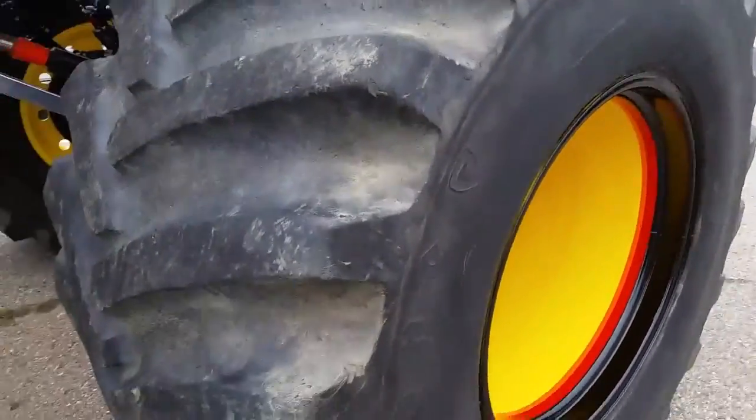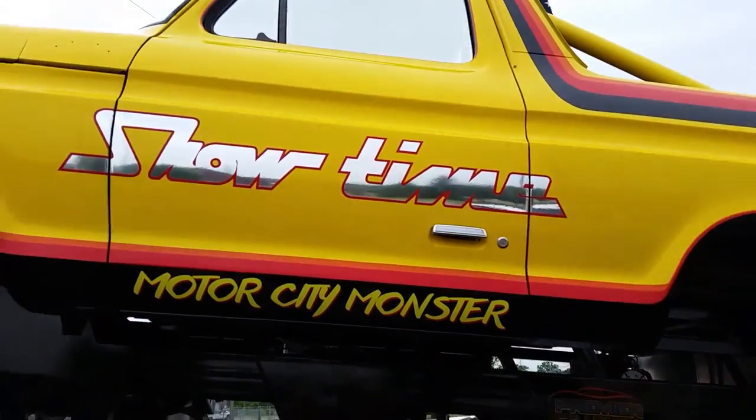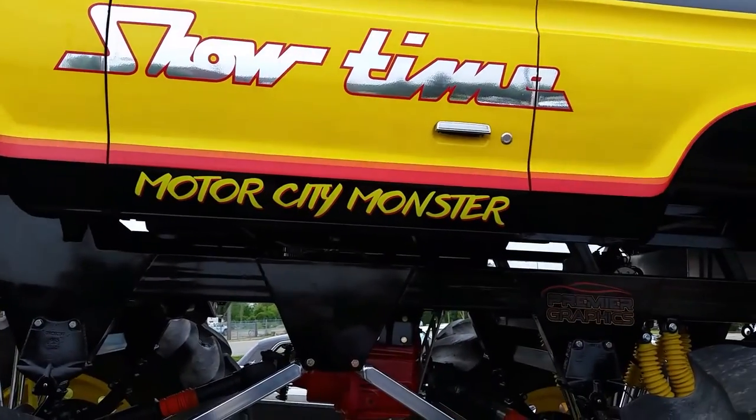These tires probably cost more than any car I own. Tractor tires. Very, very cool.